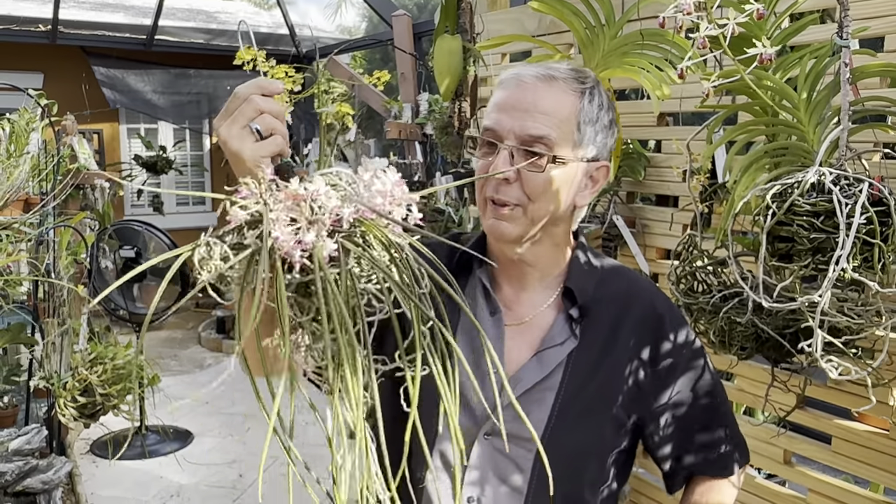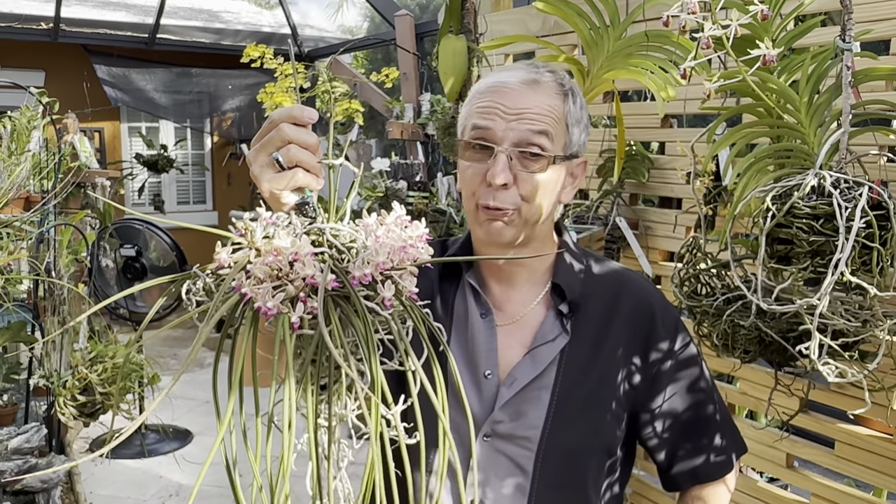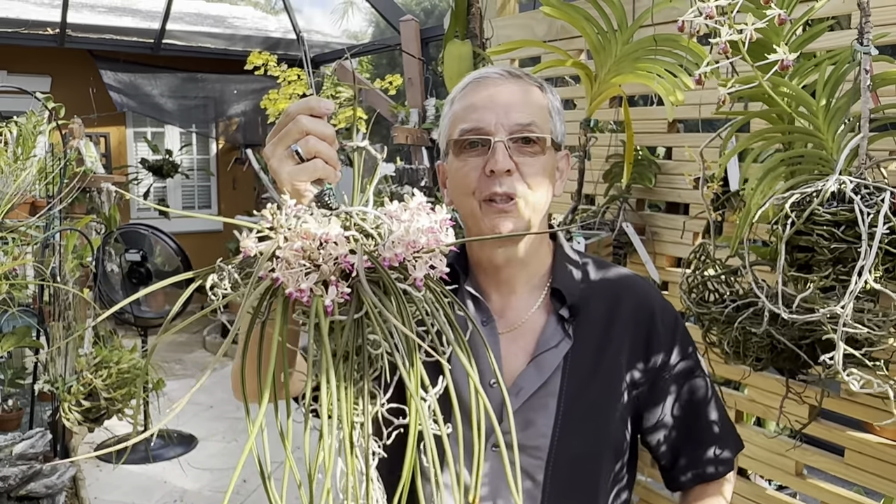Wonderful plant to have. Like I said, this blooms practically nine months a year and the fragrance is fantastic. Thank you so much and have a great day. Bye bye.